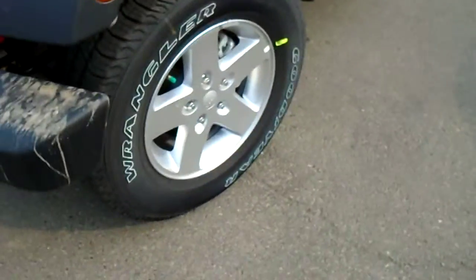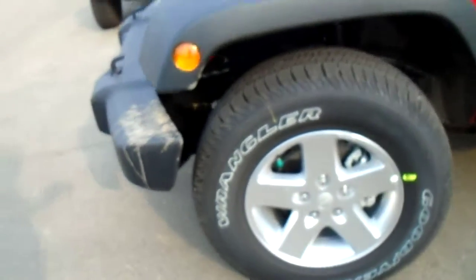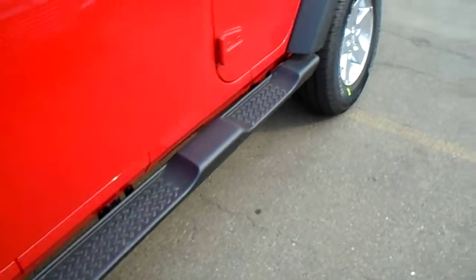Now we'll just go around the side here. You'll see it has nice 17-inch alloy rims on it with some nice Goodyear Wrangler rubber on it. As well, this model has the side steps too, so it makes it easy to get in and out.